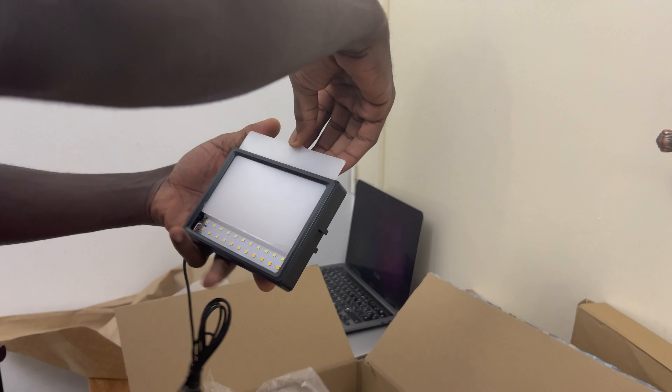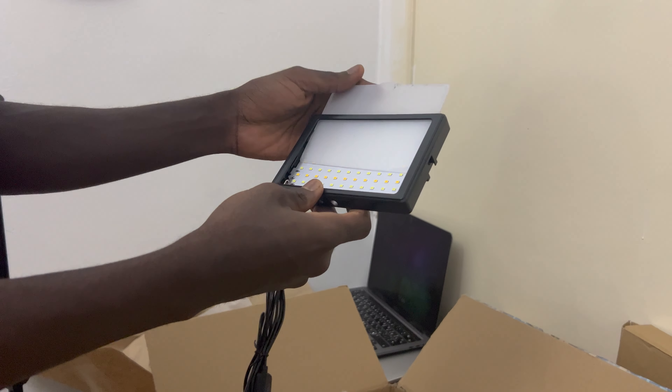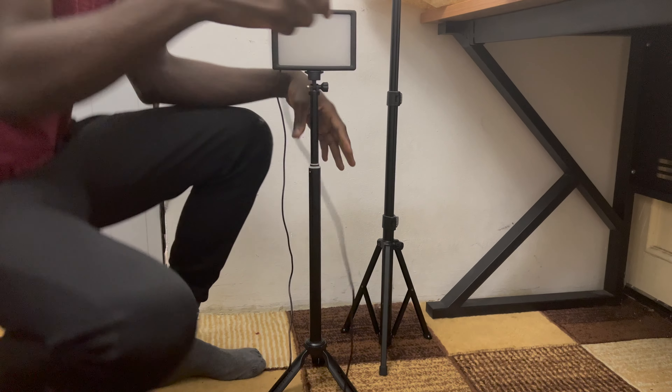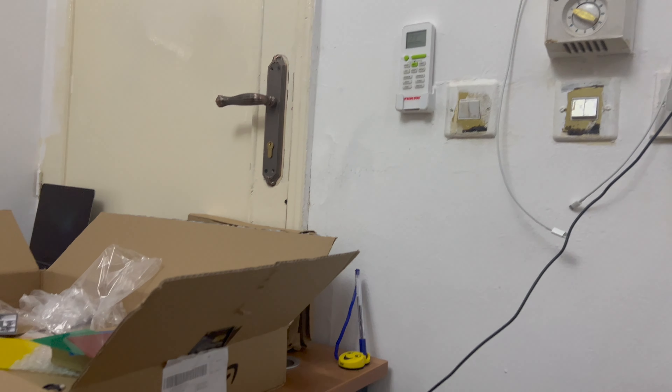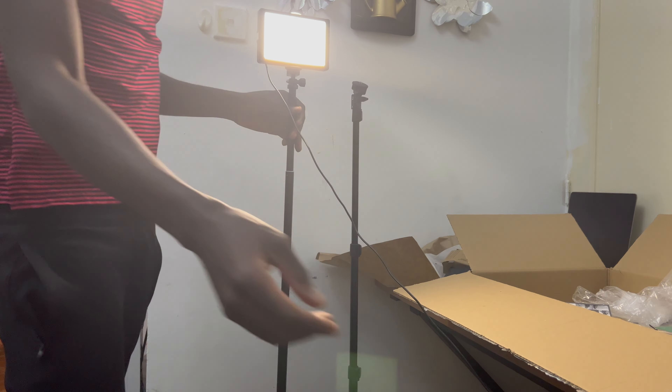These are just reflectors — any color you want. This is the main LED light and it uses USB. The installation is very simple — just clip it in. I plugged it in; it doesn't come with a charger, just the USB cable. There's a switch to put it on, and you can increase or decrease the intensity and also change the lighting mode. You can also increase the length.